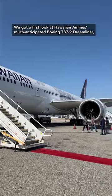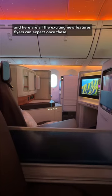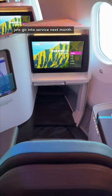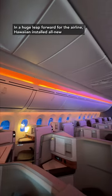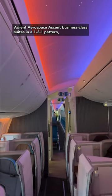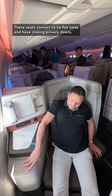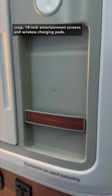We got a first look at Hawaiian Airlines' much anticipated Boeing 787-9 Dreamliner, and here are all the exciting new features flyers can expect once these jets go into service next month. In a huge leap forward for the airline, Hawaiian installed all new Adient Aerospace Ascent business class suites in a one-to-one pattern, so all 34 of them have direct aisle access. These seats convert to lie-flat beds and have closing privacy doors, crisp 18-inch entertainment screens, and wireless charging pads.